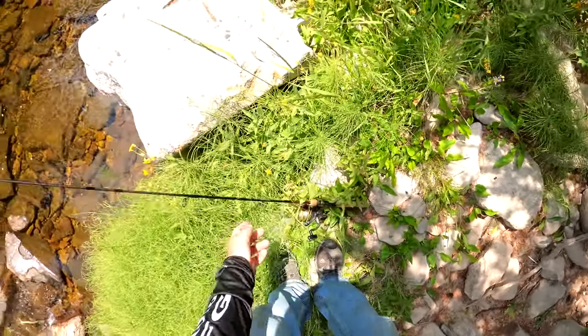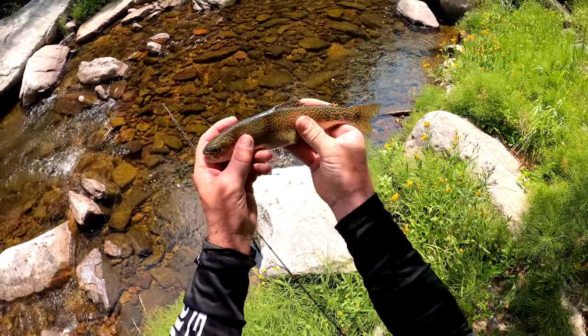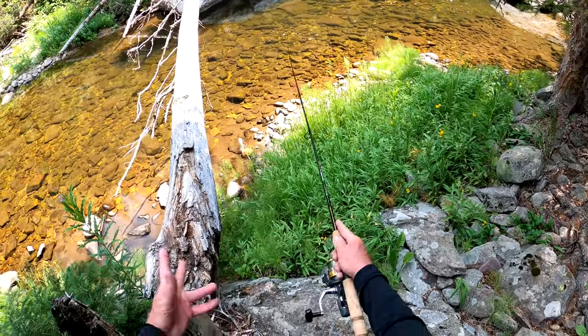Oh I'm gonna stink all the way home now — thank you fish. So here she is: wiggly, slimy, beautiful little female rainbow. Get her back in the water. See if we got her in the log.